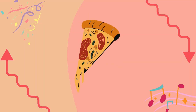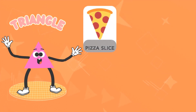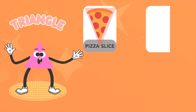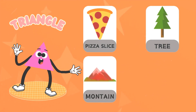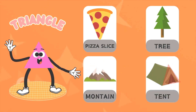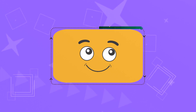A pizza slice triangle! A pizza slice triangle.